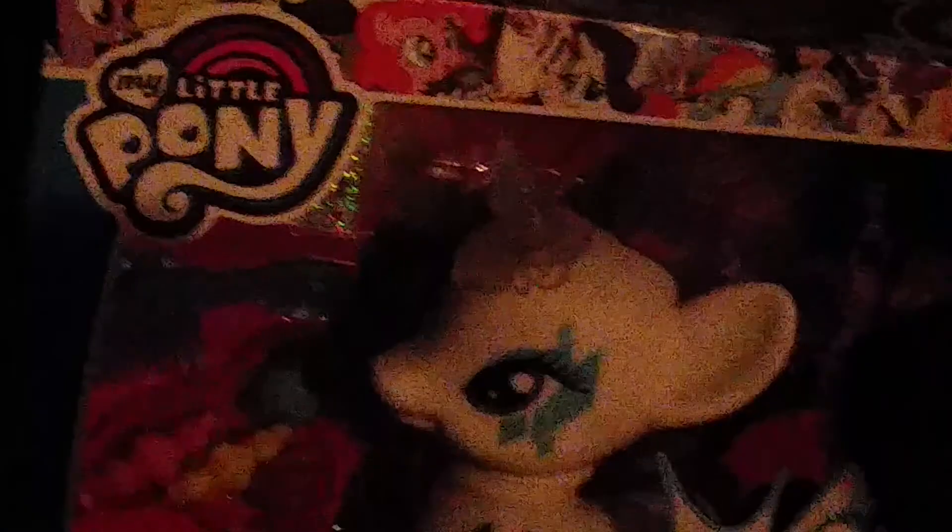Look! It looks like it is a My Little Pony toy, and it is the Glamour Glow Rarity. That is so cool. She actually looks pretty nice.